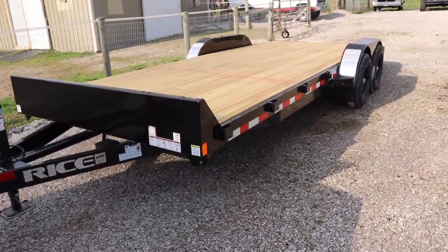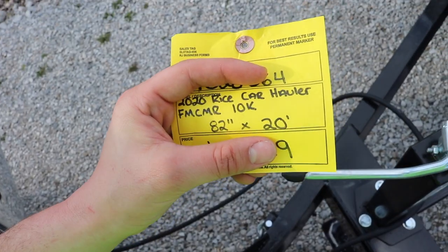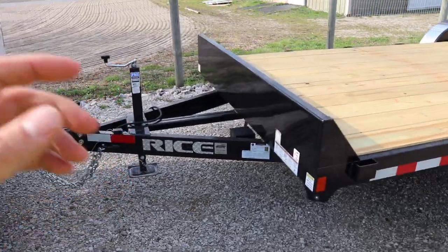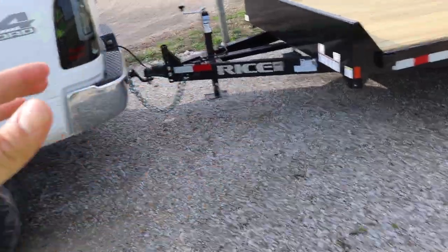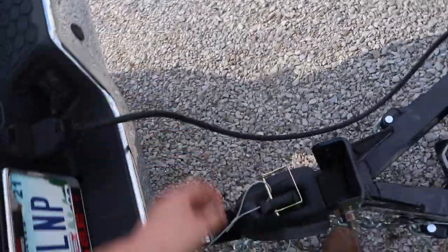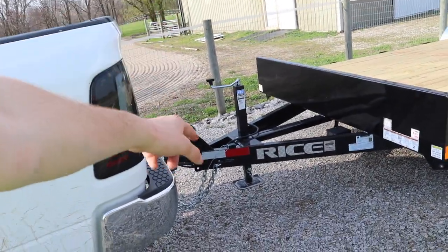Here it is — the new trailer. It's a 2020 Rice car hauler, 10,000-pound rated, 82 inches wide, 20 feet in length. A few things I liked: the adjustable tongue pinch connecting point with about 12 inches of total adjustment, the extra-long wiring cable, and the 8,000-pound capacity crank winch which will be pretty much fine for what we do.